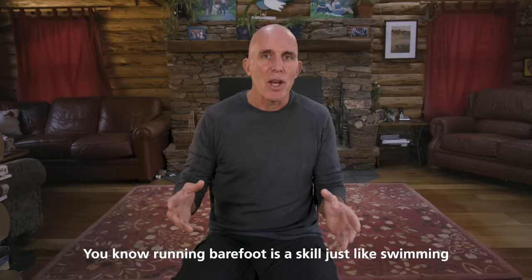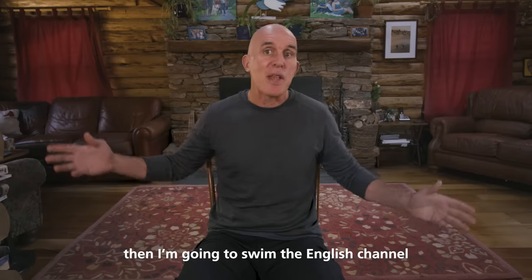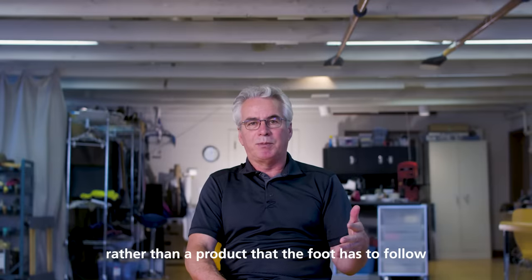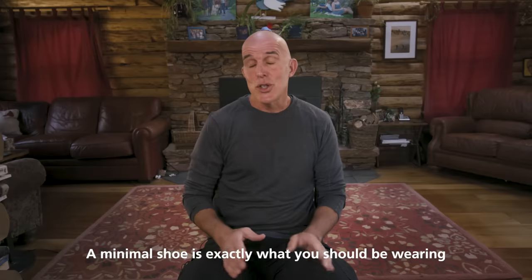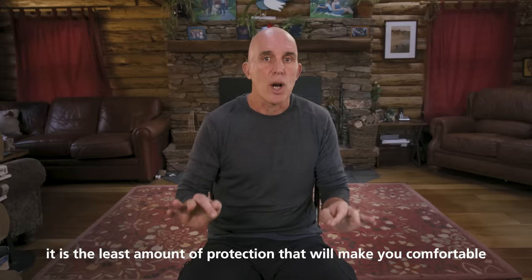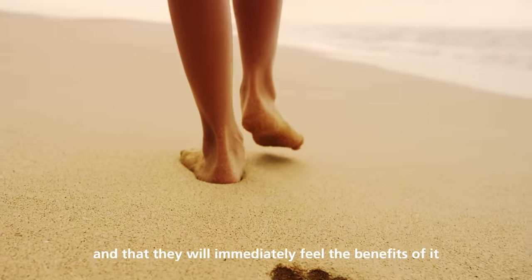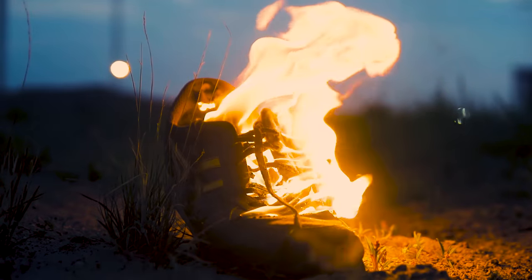Running barefoot is a skill just like swimming — you don't just jump into the pool and think you'll master it this afternoon and then swim the English Channel. You need time to build up strength, endurance, and technique. What I tell designers is: design product that follows the foot, rather than product the foot has to follow. A minimal shoe is exactly what you should be wearing — the least amount of protection that will make you comfortable. If people can realize they can strip away all this unnecessary junk and immediately feel the benefits of it, that hopefully is the best message for our future.